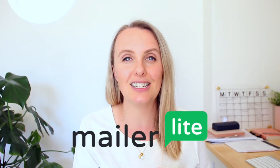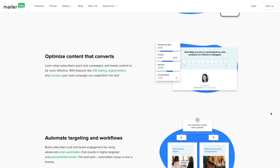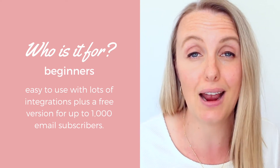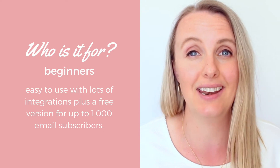Number two is MailerLite, the little dark horse in the email marketing world. It's becoming a really popular alternative to MailChimp as it's super affordable and easy to use. They pride themselves on offering all features to all paid plans, so you only pay more as your subscriber list increases — and as your list grows, your business is growing too, so paying a little more for a bigger list makes sense. It's great for anyone getting started, with a free version up to a thousand subscribers and impressive integrations without needing a middleman like Zapier.